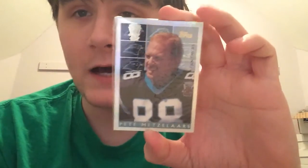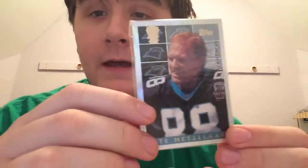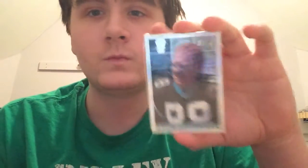First up is this sealed pack of 1995 Power Boosters from the Panthers inaugural set. There are a couple cards in there. I think I'm going to open it — or maybe make a separate video. I'll decide by the end of the video.